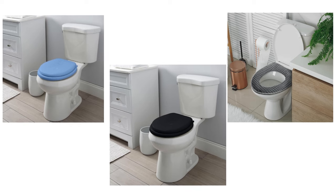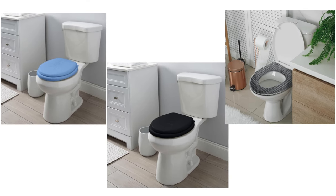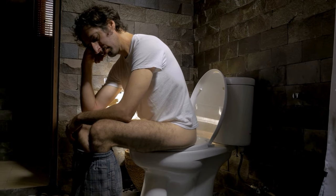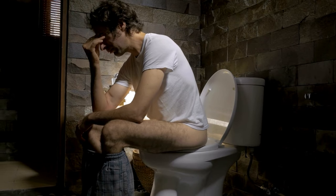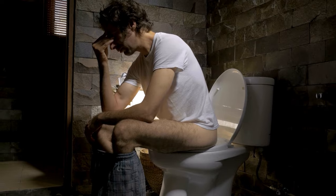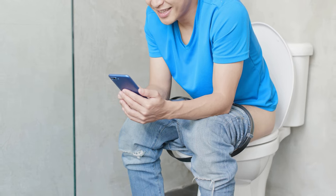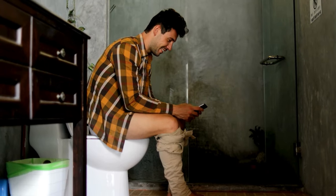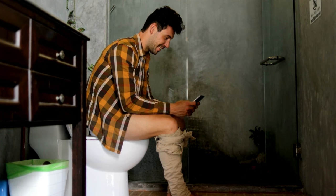Explore various options to find the perfect match for your bathroom aesthetics and personal preferences. Elevate your bathroom experience by investing in the best padded toilet seat tailored to your comfort needs. Say goodbye to chilly seats and discomfort and welcome a new level of luxury to your daily routine. Upgrade your throne today and redefine the way you experience the porcelain oasis.